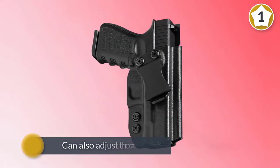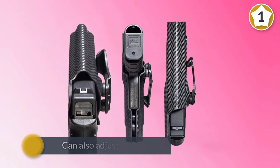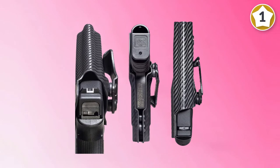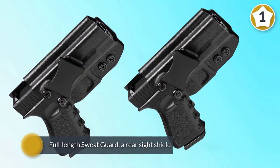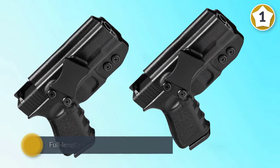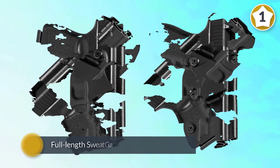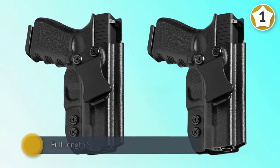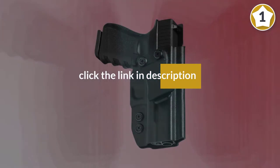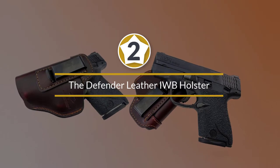Shooters can easily adjust the holster's weapon retention for a personalized draw stroke. You can also adjust the cant to accommodate several different carry positions. For ultimate comfort, the Concealment Express IWB holster features a full-length sweat guard, a rear sight shield, and an undercut trigger guard. These features protect the weapon from scratches and corrosive sweat.